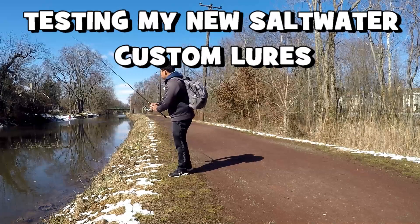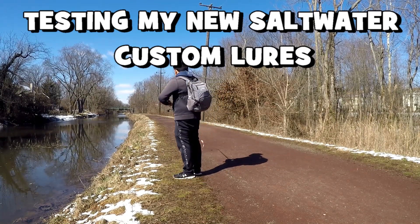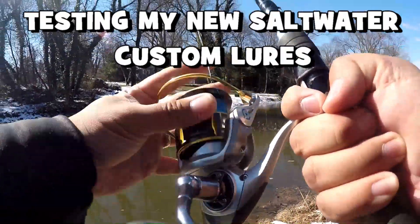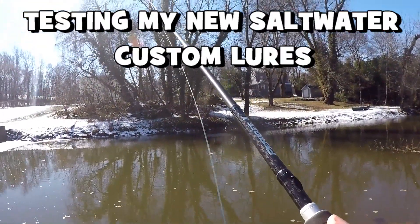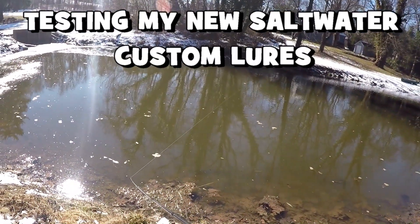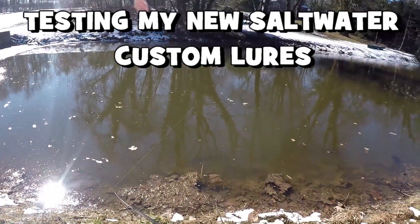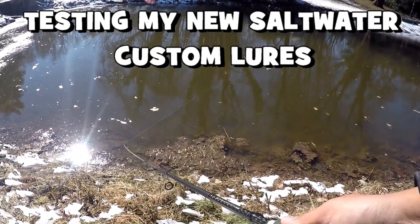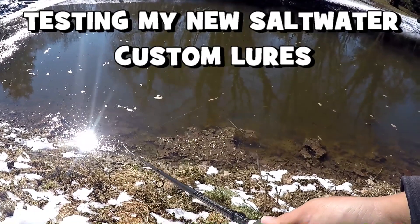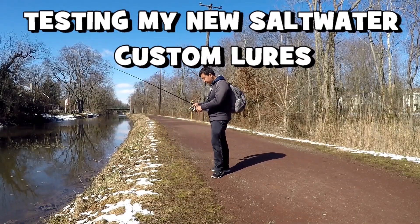This is pretty legit — let's cast it out there. Gotta be careful, I don't want to lose any viewers. Almost went into a tree! Let's just do a steady retrieve. Do you guys see that? It glides left and right — very nice action right here.